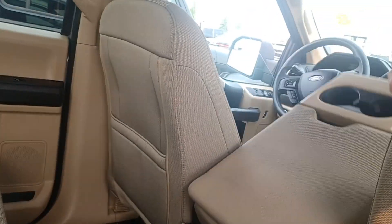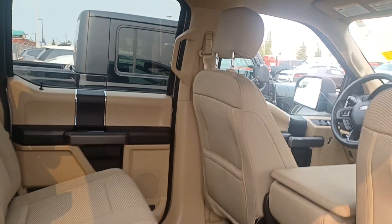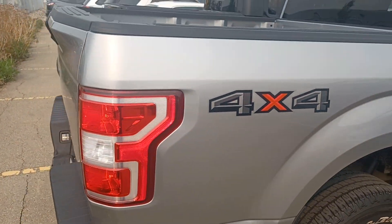This truck can seat five or six people. The box is in very good condition. It's 4x4.